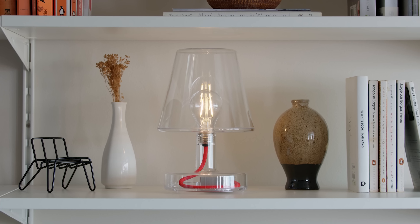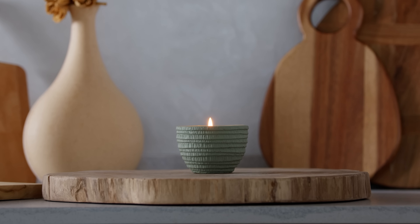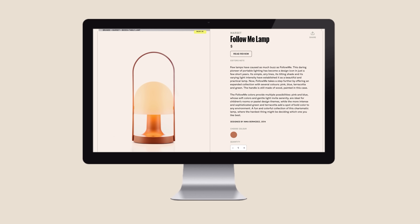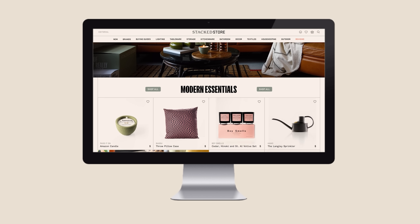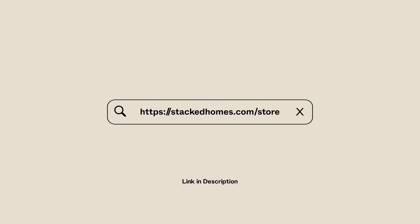We've launched the Stagged store. You can now choose from a curated selection of over 25 local and overseas brands. Visit staggedhomes.com/store now and refresh your home.